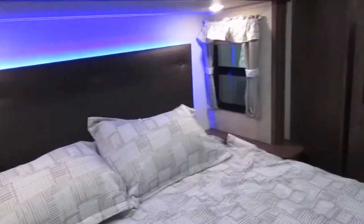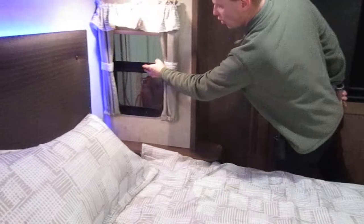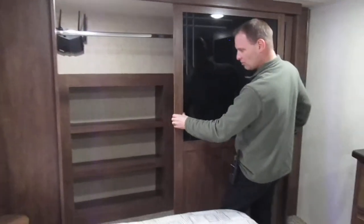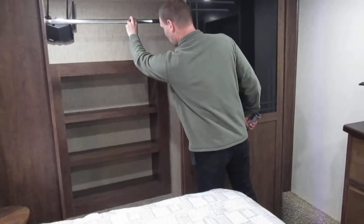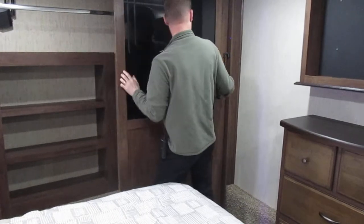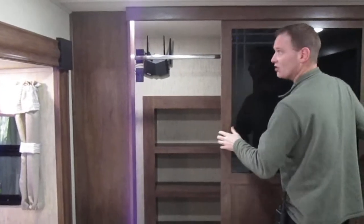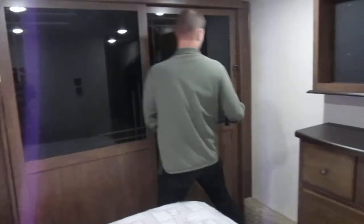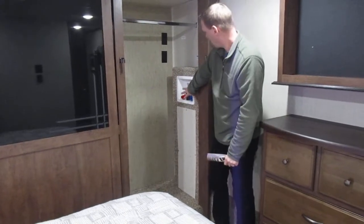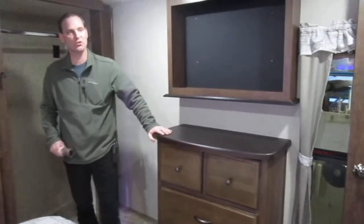There's nice accent lighting throughout this coach, including a lighted headboard. This is a king-size bed. The windows open for full cross ventilation. There are sliding wardrobe doors, a hanging bar, and plenty of extra storage. There's also a Wi-Fi Ranger that functions as a router and TV antenna all tied into one. Every Sierra fifth wheel is prepped for a washer and dryer, and there's a spot power TV with extra wardrobe space.